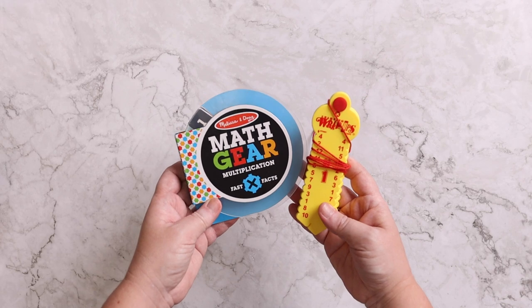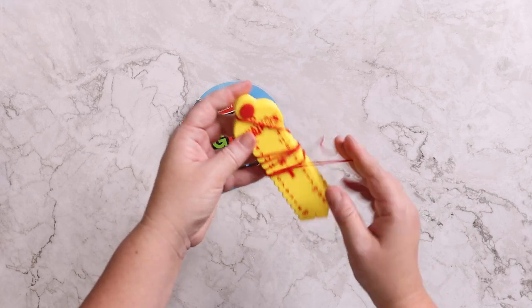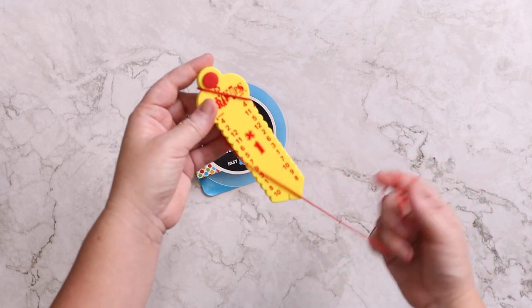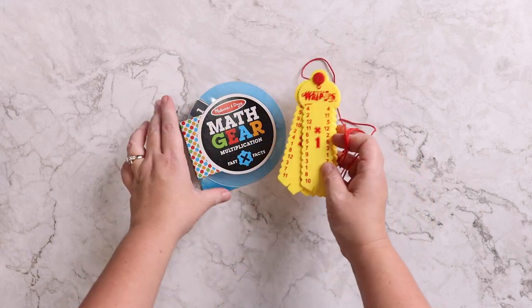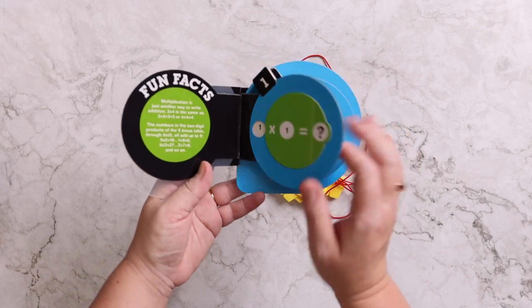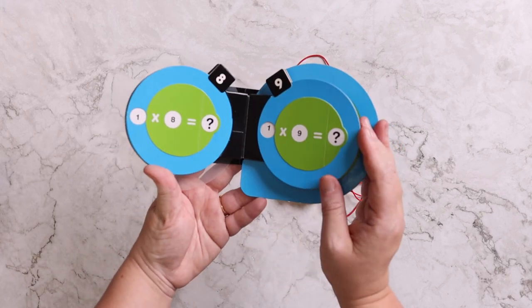I also like to sneak in as much math as possible, so I like to keep small hands-on math things like these. We have the wrap-ups — this is multiplication, that's what she's working on currently — so those are in there for her to work on while we're in the car. And then this math gear from Melissa and Doug is also multiplication. It's just a fun hands-on way to get her to practice while we're driving.